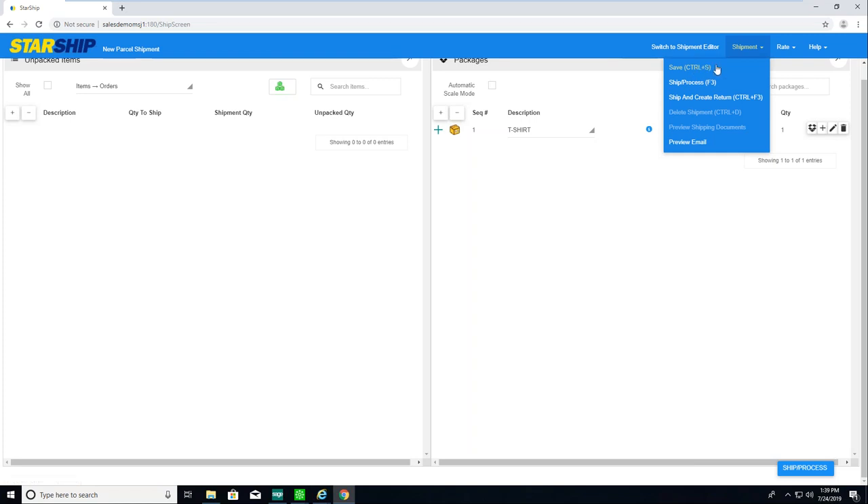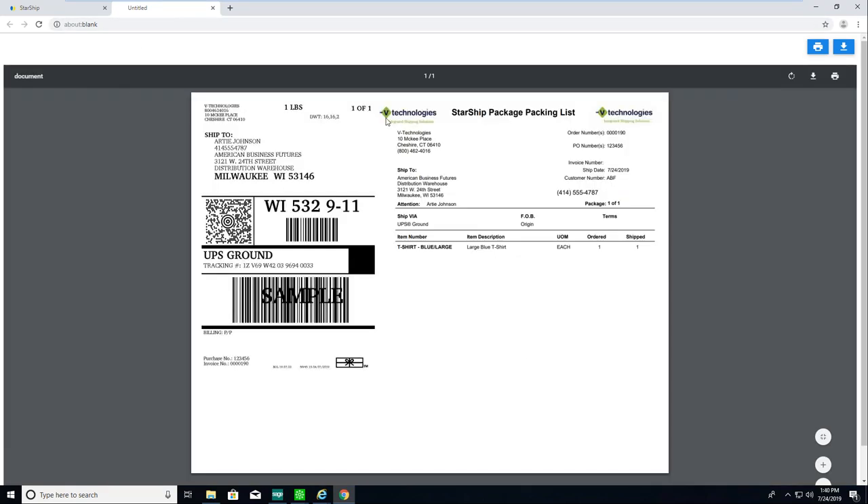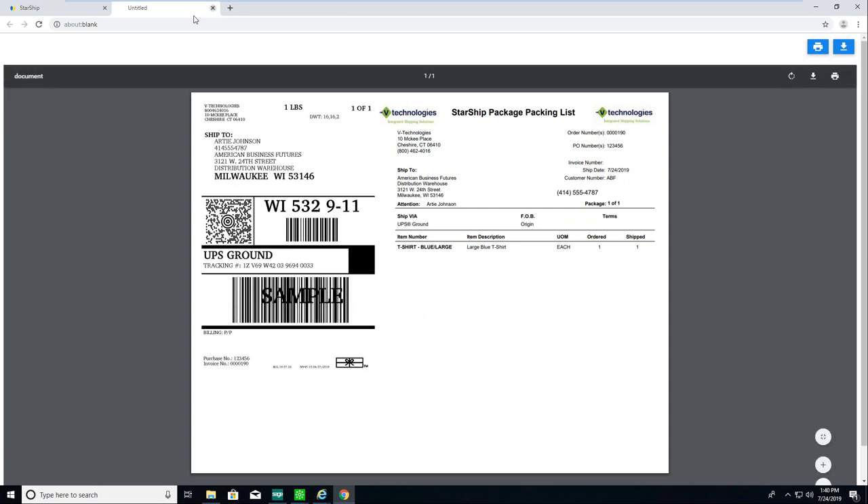From the packaging view, I'll unpack this item — now I have my T-shirt over here. I simply say it goes in a T-shirt box and it's automatically packaged. From there I can click Ship and Process or go up to the Shipment menu. There are shortcut keys: save, ship and process, ship and create a return, or preview that email. After ship and process, I receive my shipping documents — normally just printing right out, here they preview on web-looking pages. The smart label shows the shipping label and packing list together. Even through the web UI, these automatically print to whatever printer you need.